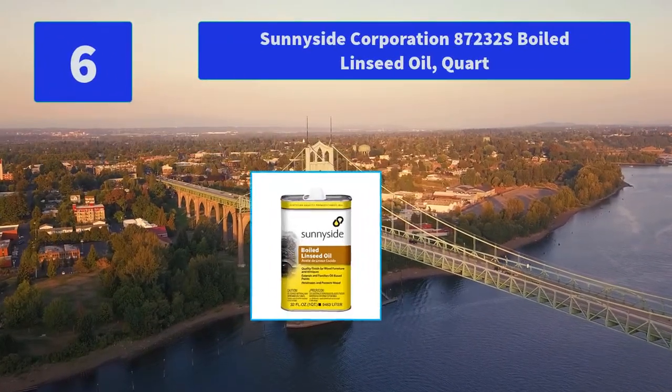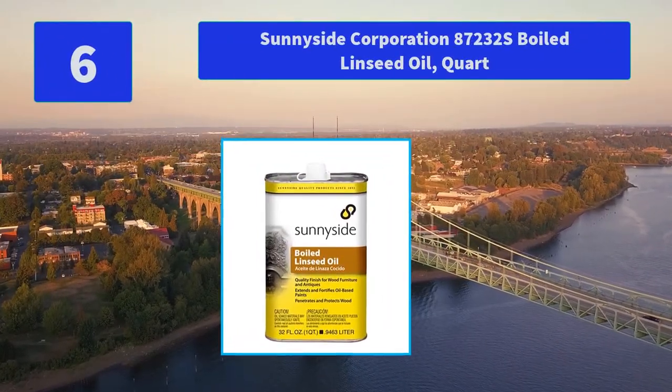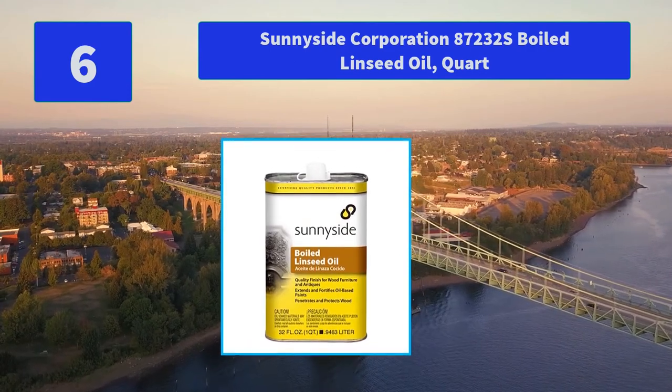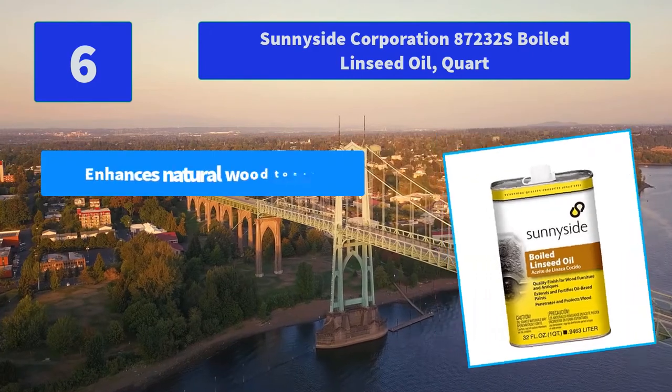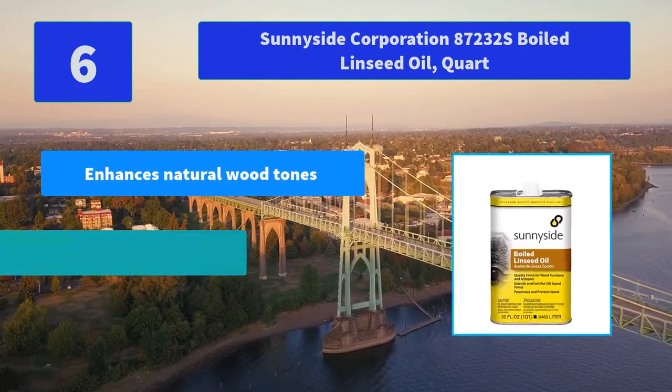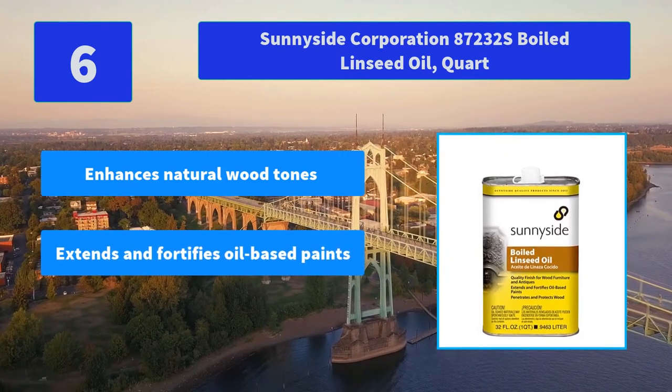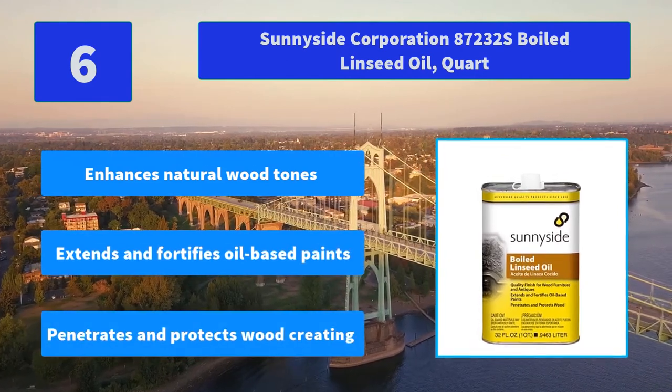No. 6: Sunny Sight Corporation 87232S Boiled Linseed Oil quart. Boiled linseed oil extends and fortifies oil-based paints and coatings, creating a quality finish on fine wood and antiques. Main features: enhances natural wood tones, extends and fortifies oil-based paints, penetrates and protects wood.